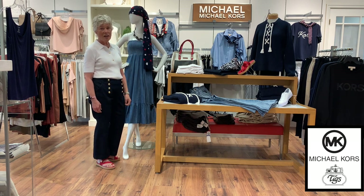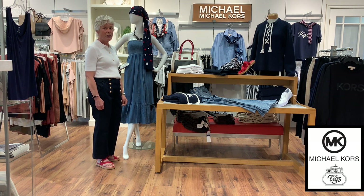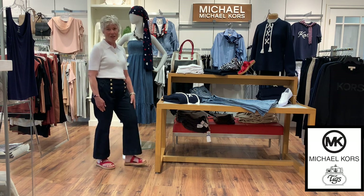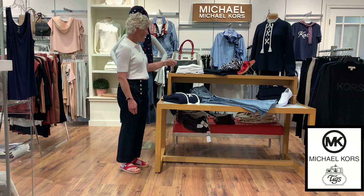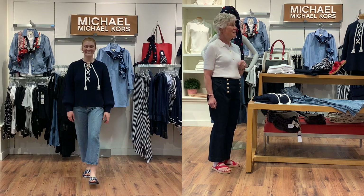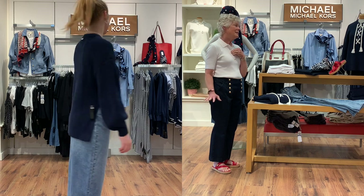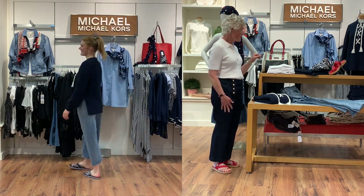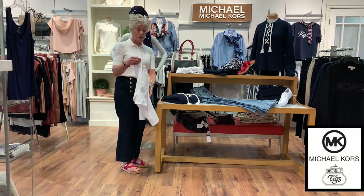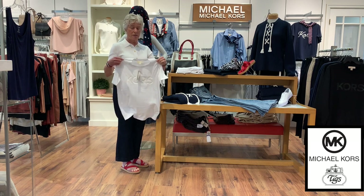This whole group is a navy and white, with a little bit of gray and red in the color story, and we will be focusing on the navy and white right now. Let's start with the model — she has a navy knit sweater with the rope tie front, which is kind of nautical looking.